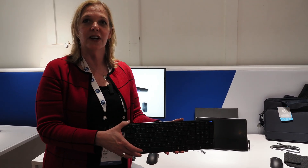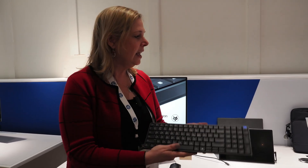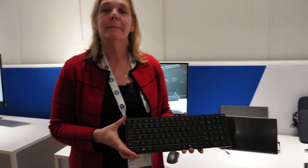They're looking for something that's light, thin, easy to carry, and that they can easily transition into their docking station or docking monitor at each of their workstations. This is about half the weight of a standard notebook, and it also comes with a carrying case.